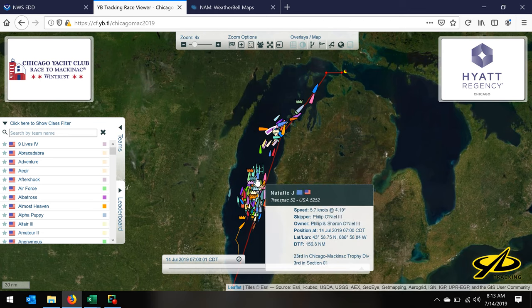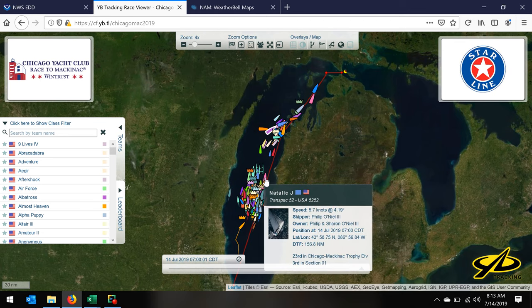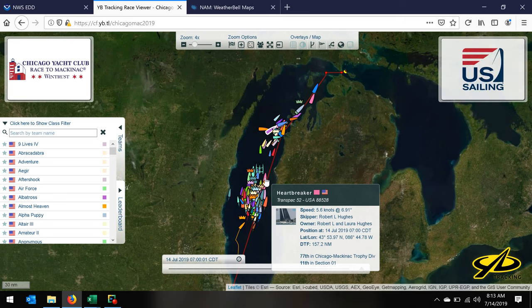Speeds of the fleet are still okay — 4.5 knots, 5.5 knots. Those aren't great; a Transpac 52 going 5.6 knots is not what we would normally hope for. But it's not a dead stop.